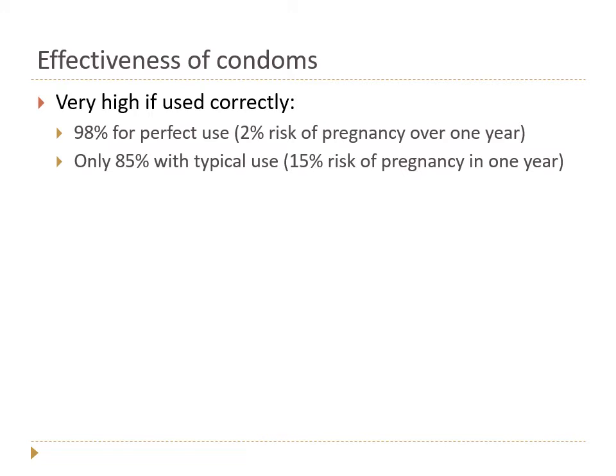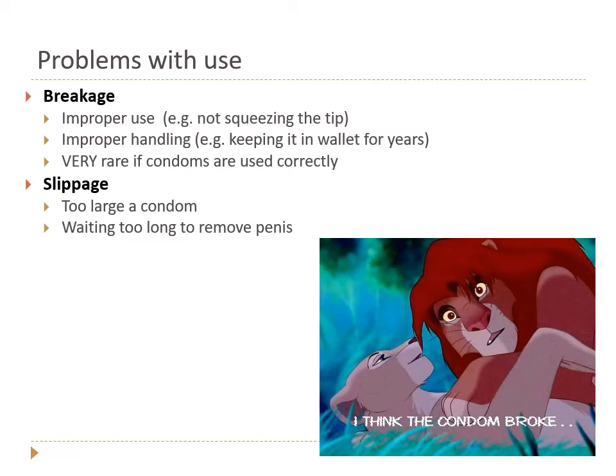If used correctly, condoms are actually very effective — 98% for perfect use, meaning a 2% risk of pregnancy over one year. With typical use, they're only about 85% effective because most people aren't using them perfectly. The two major problems people run into are breakage and slippage.